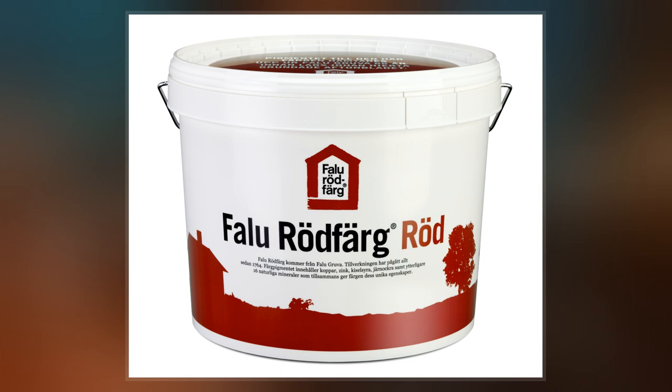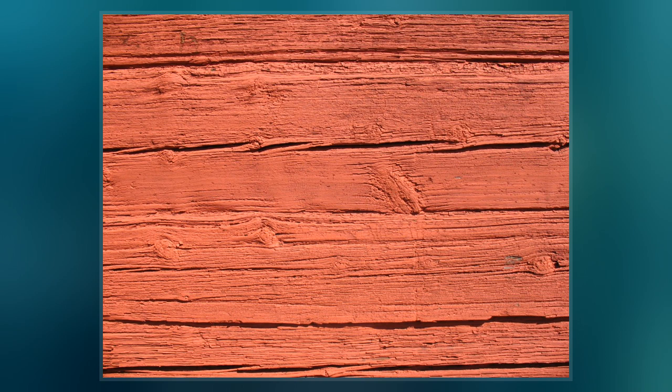Falu red saw a resurgence in popularity in the Swedish countryside during the 19th century, when poorer farmers and crofters began to paint their houses.